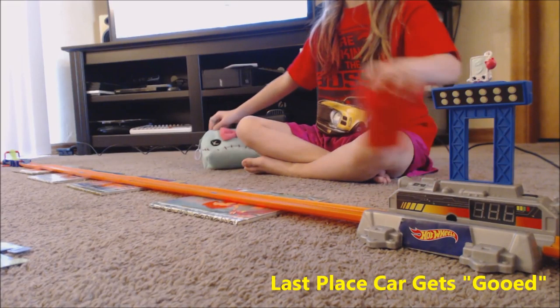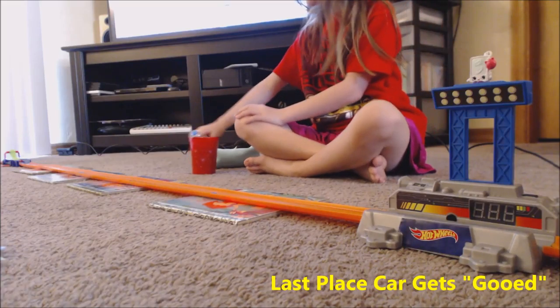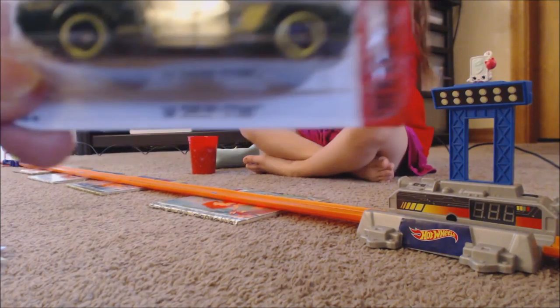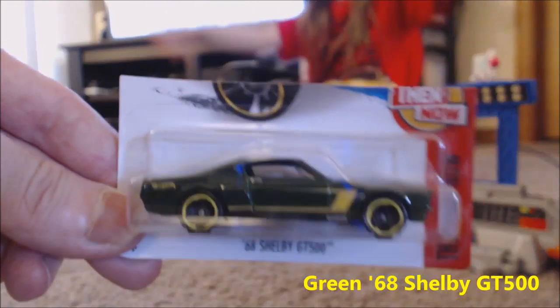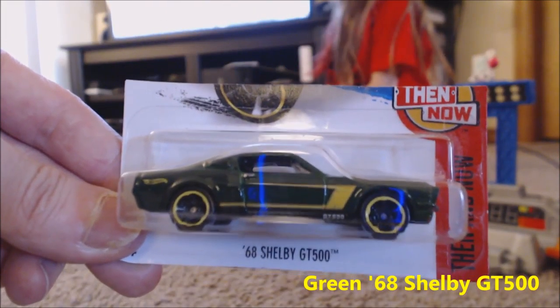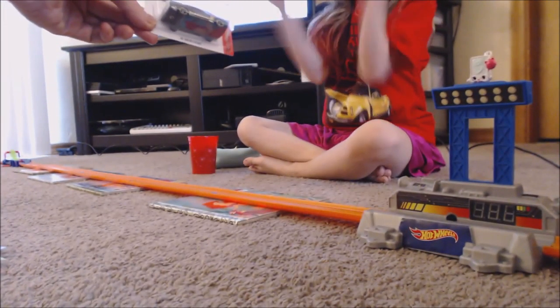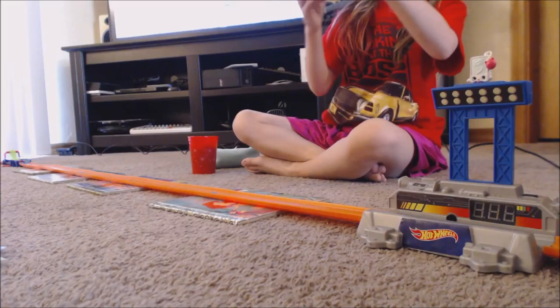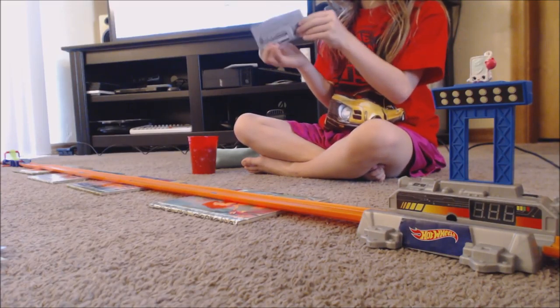Let's start with the opening. The first one today is the green 1968 Shelby GT500. Sorry, trying to get it to focus — if you dance around too much it won't focus. All right, here you go. We were able to save up from last season — it doesn't look very green, it's a dark green.